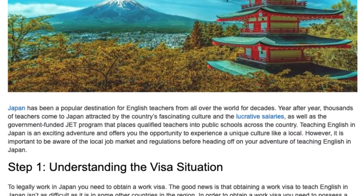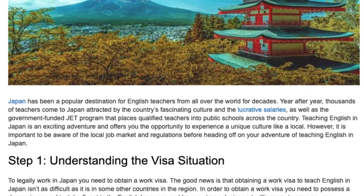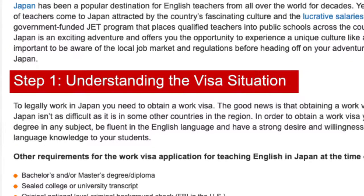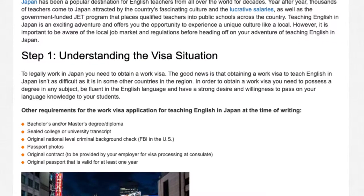However, it is important to be aware of the local job market and regulations before heading off on your adventure of teaching English in Japan. Step 1: Understanding the Visa Situation. To legally work in Japan, you need to obtain a work visa.